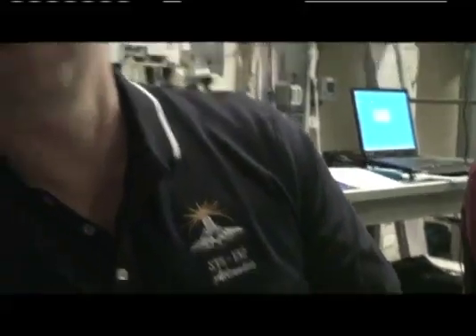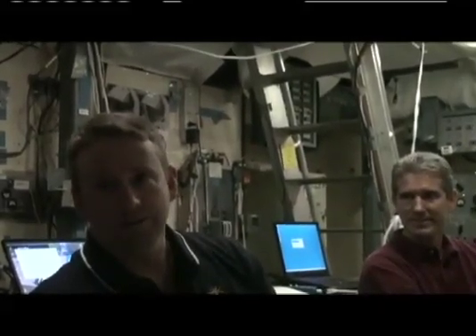The logo means two things: it kind of looks like the Space Shuttle flying off into the sunset, marking the end — the last flight of Atlantis. But it also looks like dawn, so you have the whole rust color. Our poet laureate on the crew, who developed the patch, tied it all together.